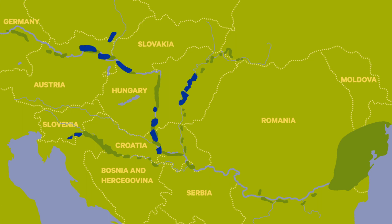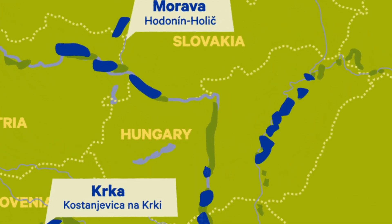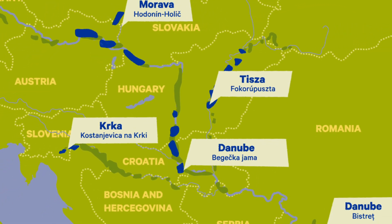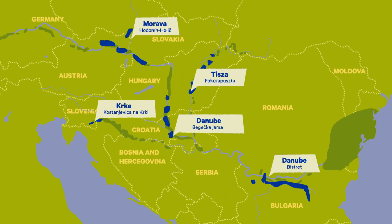In the Danube floodplain project, we have identified several locations on the Danube catchment where these measures can be implemented. Restoring natural floodplains can provide sustainable and profitable living by the rivers.